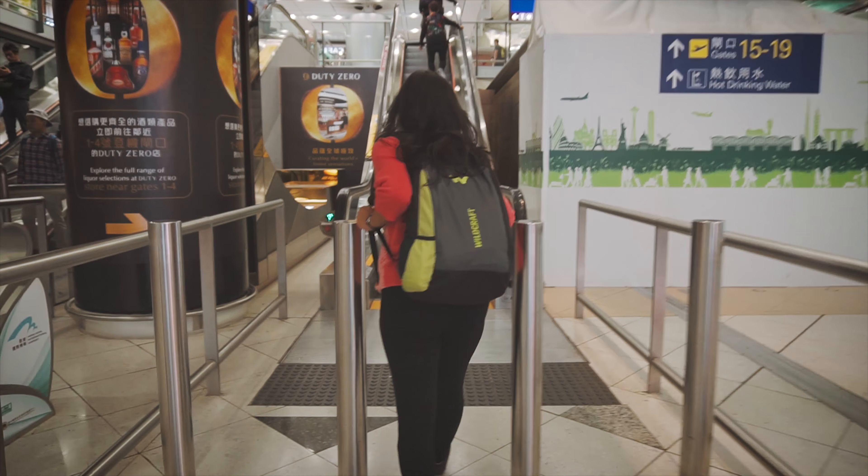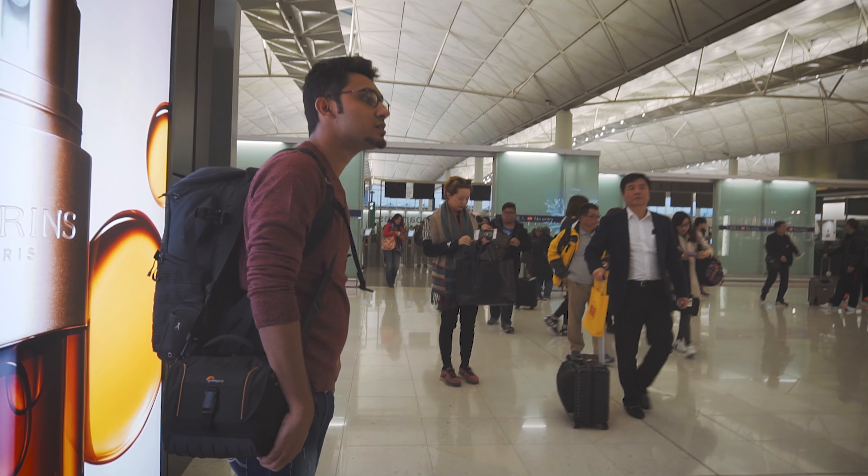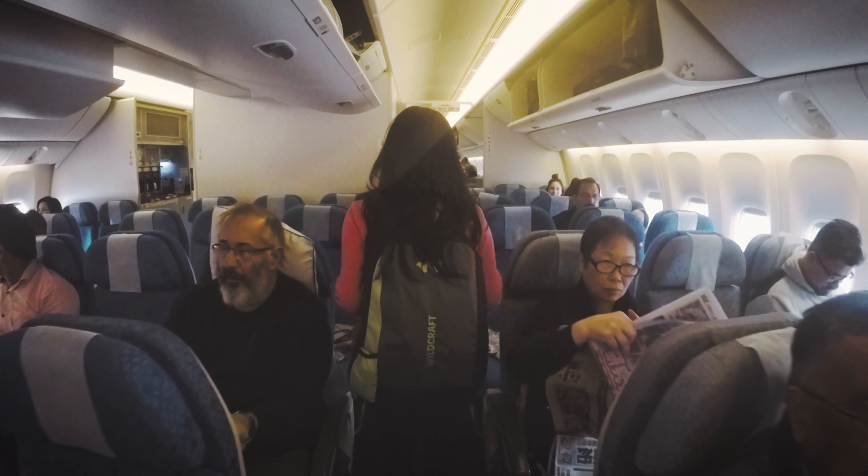We started from our hometown Kolkata and our first stop was at Hong Kong Airport. We had a one and a half hour layover there, and then we boarded our Cathay Pacific flight to Sydney.